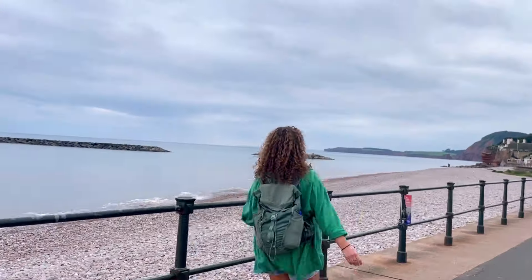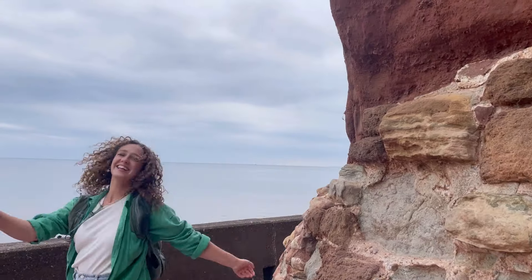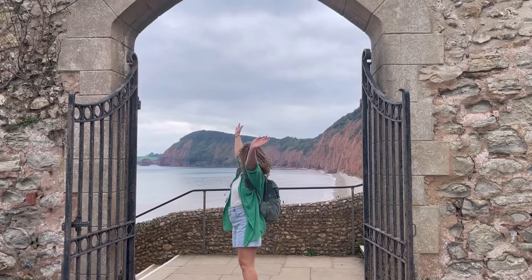So we've arrived in Sidmouth. We're going to go and check out the famous mile-long promenade and Jacob's Ladder. Jacob's Ladder is one of Sidmouth's two largest beaches and gets its name from a series of wooden steps that lead up to Connaught Gardens.